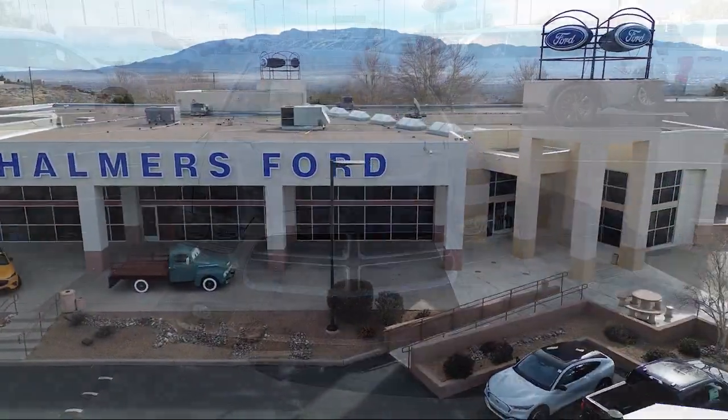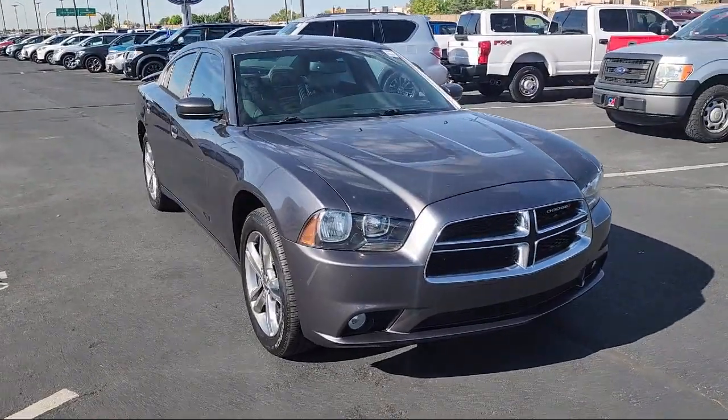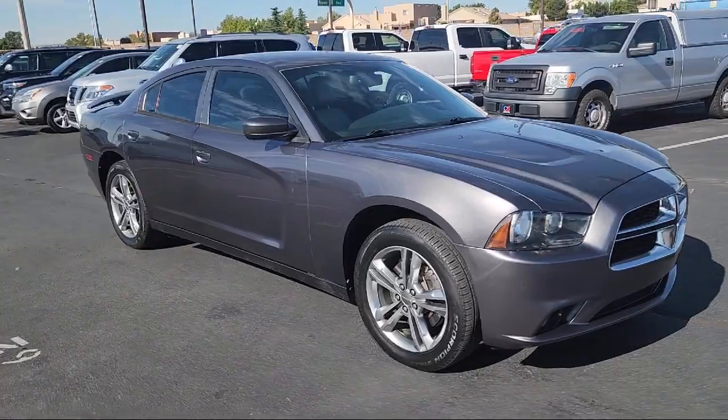Welcome to Chalmers Ford, and here's a look at another one of our vehicles from our great selection. It comes equipped with CD, DVD, MP3 Uconnect with 8.4 inch display.